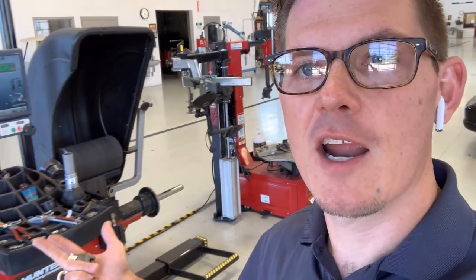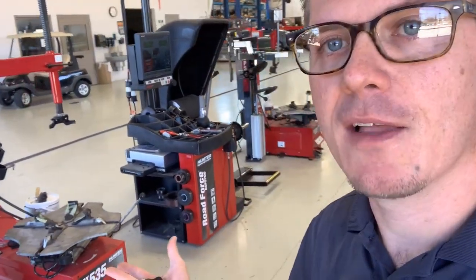Over here at the back end or north end of the shop, we've got a handful of different specialty tools for wheel and tire work — dismount tires, remount tires, as well as do some balancing. So we've got a nice variety of tools there.